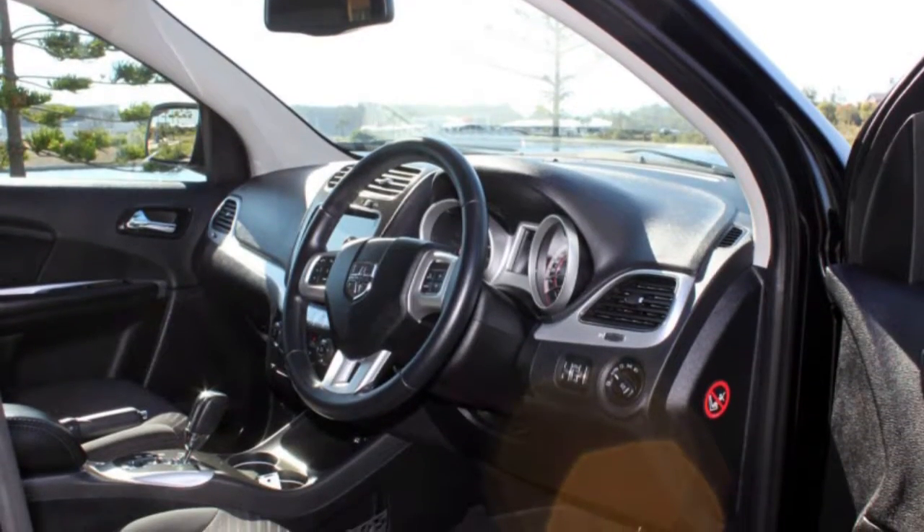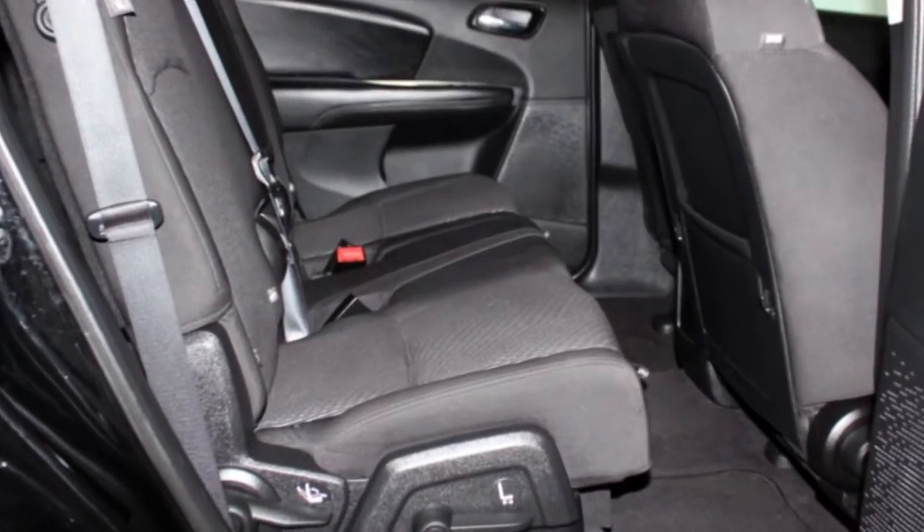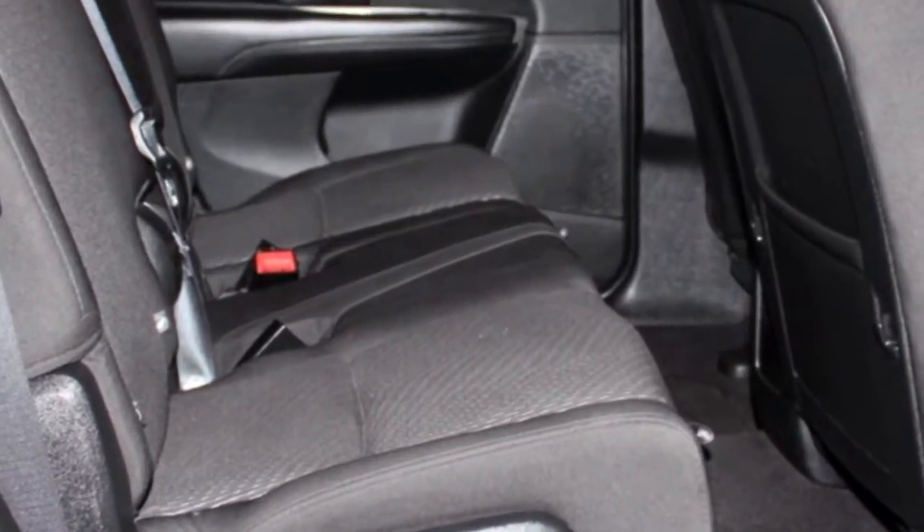Remote central locking, cruise control, alloy wheels, power steering, air conditioning, climate control and more. If you're looking for a first rate vehicle,